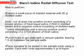To perform the starch iodine radial diffusion test, extract a small piece of stained material with 50 µL of distilled water. Run at least one positive control consisting of a known 1:500 dilution of fresh liquid saliva in distilled water, and a negative control of distilled water only. Some laboratories add a second positive control at 1:100 dilution. Punch holes in the gel plate with a vacuum pipette, leaving 1.5 cm between sample wells. Each well holds approximately 4 µL of liquid.